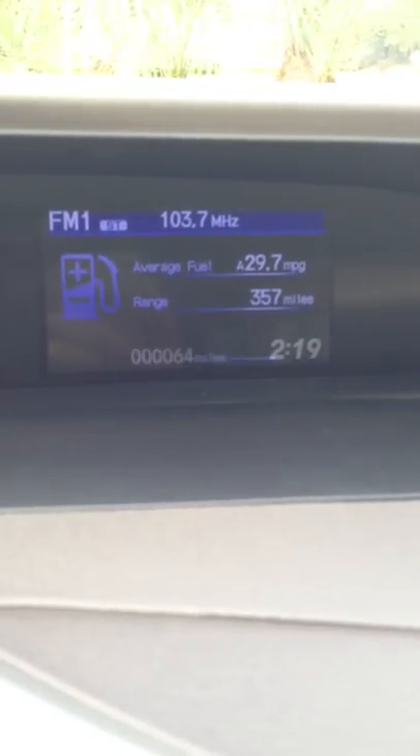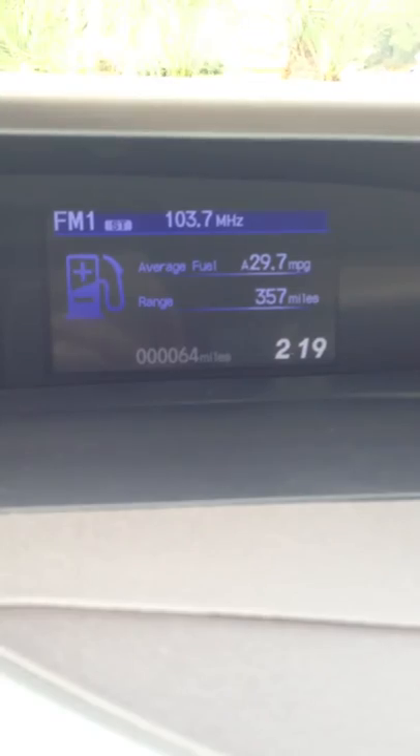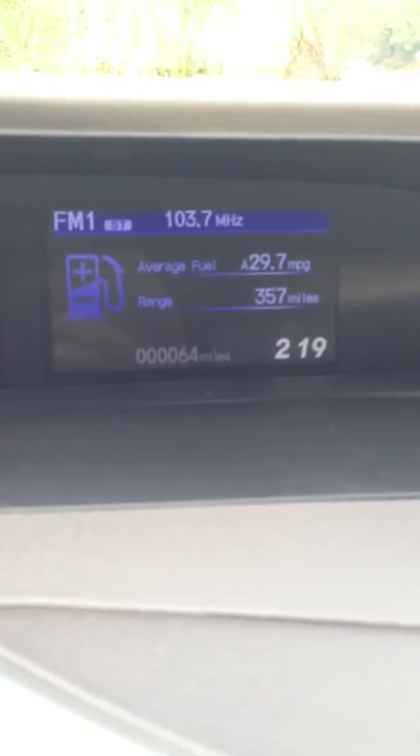And then that's the radio station. This right there — that's the miles per gallon I've already gotten on this car. 29.7. That is amazing. That's real good.